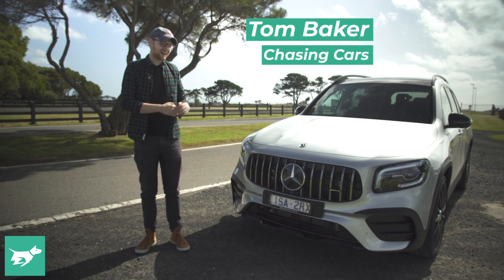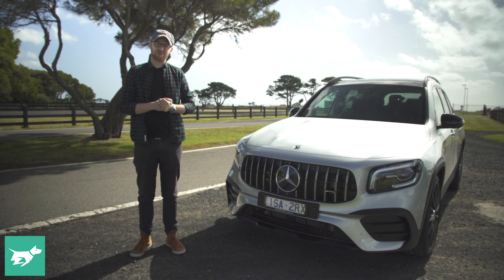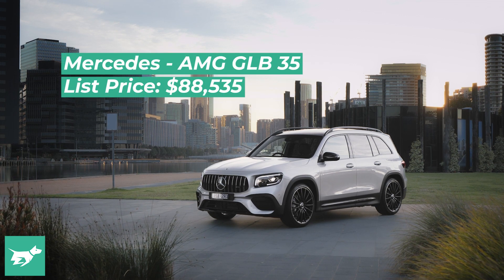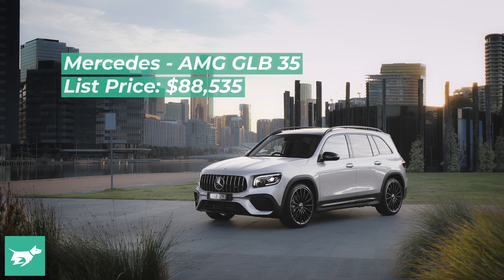I'm Tom Baker, this is Chasing Cars, and this is potentially the most important new AMG product in a decade. Obviously, this isn't what you think of when you think AMG, and yet the GLB 35 is going to bring a lot of people into AMG ownership.